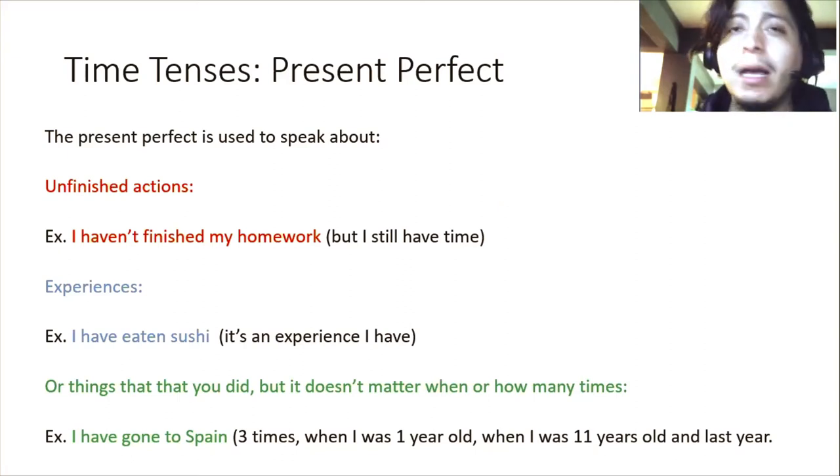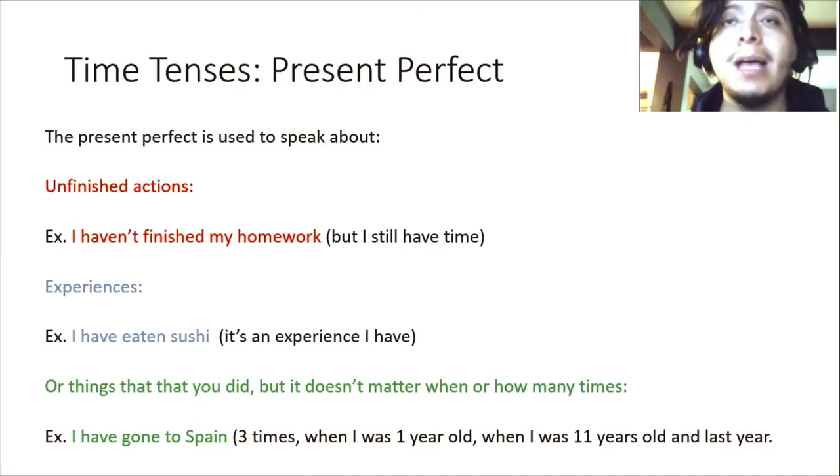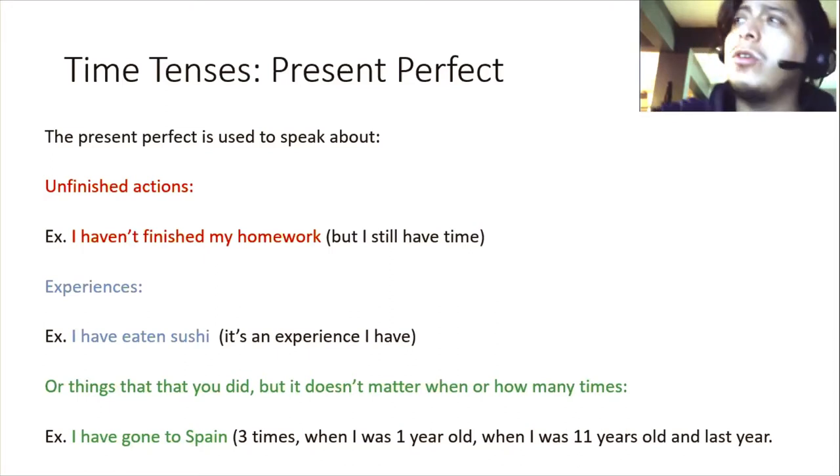Hello, welcome back. My name is Ricardo Montoya and we will continue checking time tenses. As you remember, on the last few classes we were checking the simple present, the simple past, the simple future, the present continuous, the past continuous, the future continuous or progressive, and we checked how to use them, when to use them, and what is the difference between them.